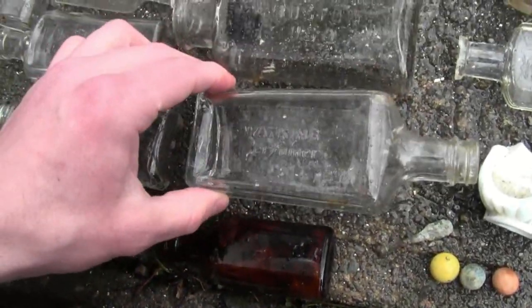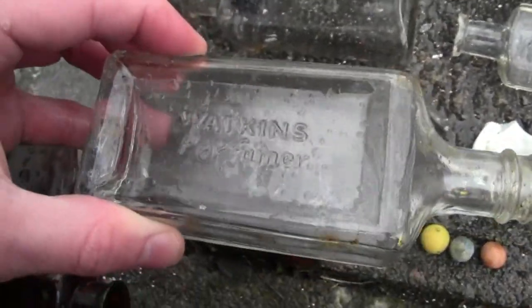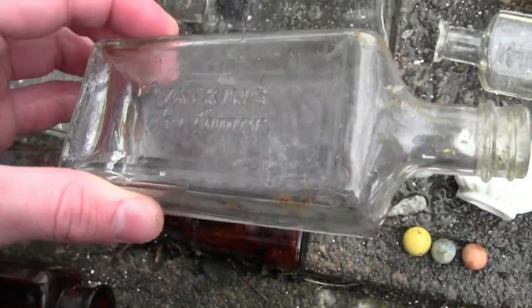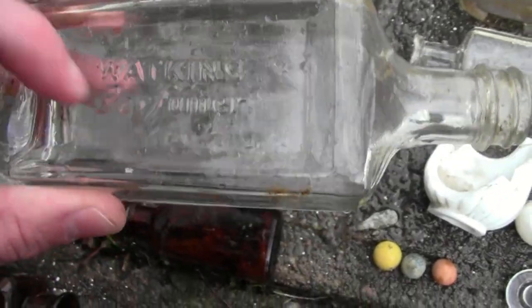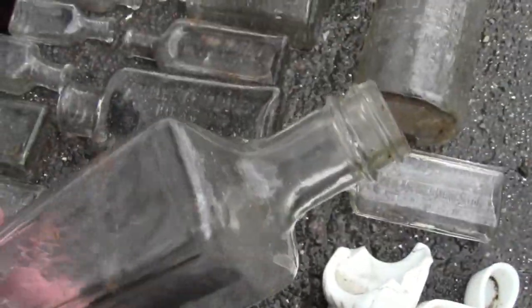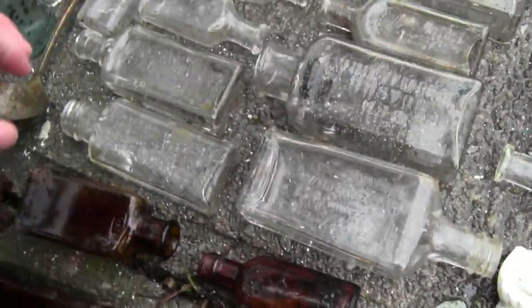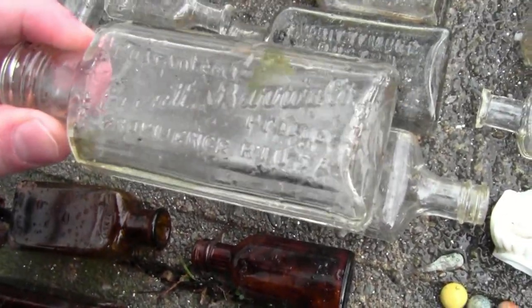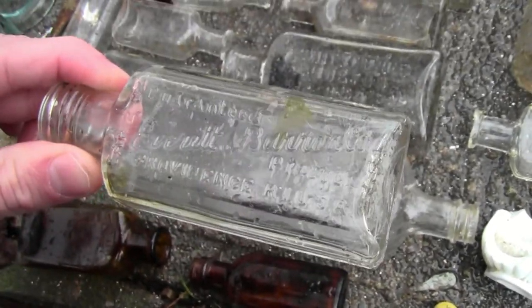Here we got a Watkins perfumer bottle. Watkins is just a home goods company — it made medicine, perfumes, and toiletries. Nice screw cap, machine made. Everything here is about 1920s. And here we have an Everett and Bannon, Providence, Rhode Island bottle — this was an old shoe blacking bottle. It's another screw cap.